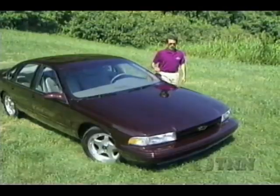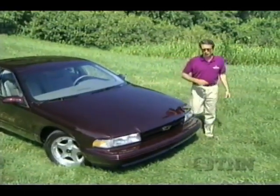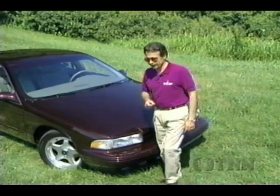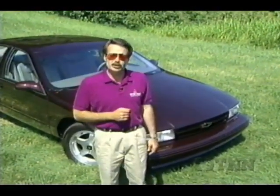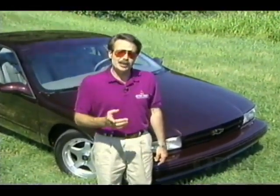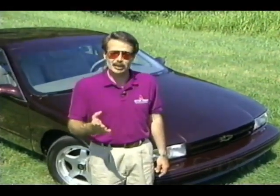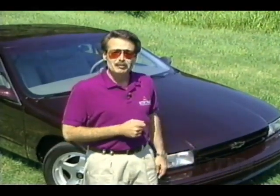General Motors does have something of a reputation for letting the engineers finally get a car right, just as headquarters pulls the plug on the whole concept. How many do you remember? The last year of the Fiero, for one — even the final version of the Corvair was better than the European competition of the day. So now add the '96 Impala SS. There's a good chance, 20 years from now, our successors at Motor Trend will be doing an American Classic story on this car. Think about it before it's too late.